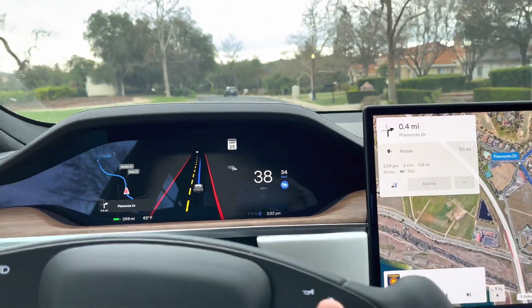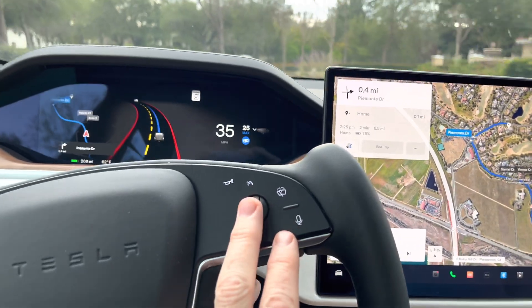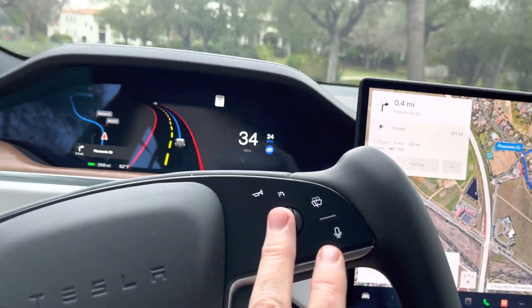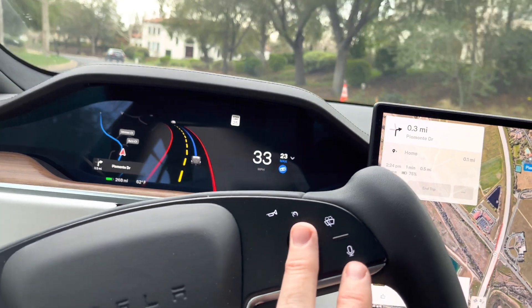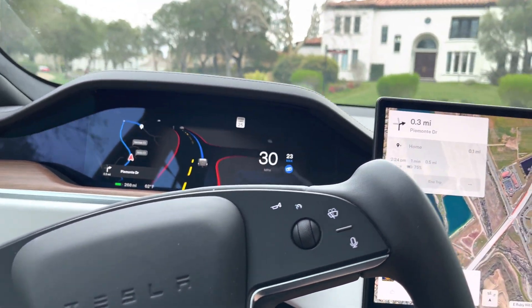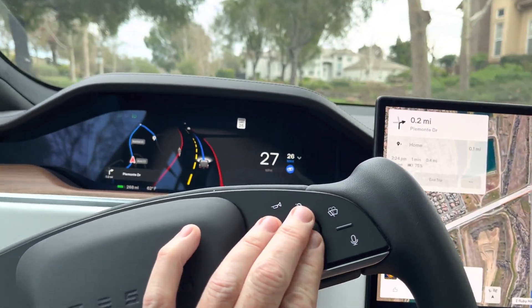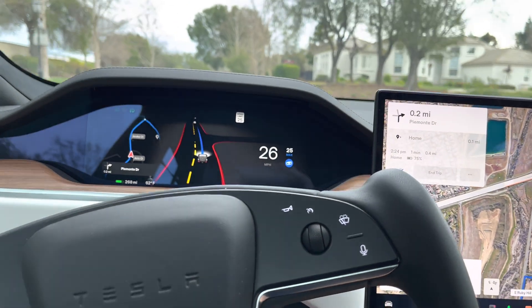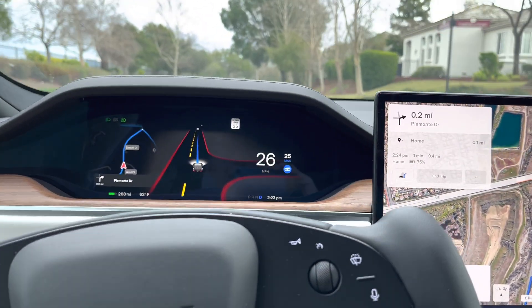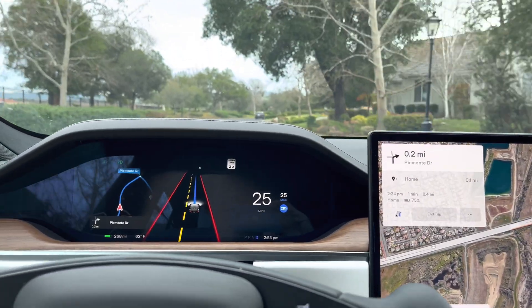It's going a little fast for the neighborhood, so I'm going to slow down the car using the wheel here. You can see on the dashboard I've put the max speed to 23 miles an hour. The car is attempting to slow down — I think 25 is the speed limit in the neighborhood, so we'll leave it around that.